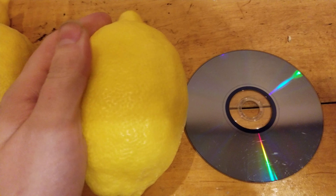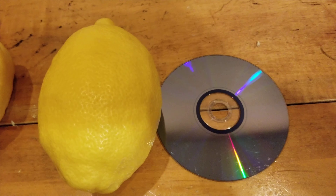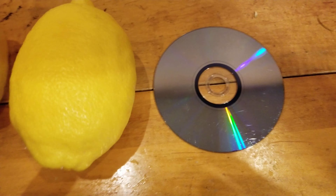You might recall a video that I did last month — or actually, month before last — about another lemon. Well, this one is even bigger than that one. And there are some on the tree that are still bigger.